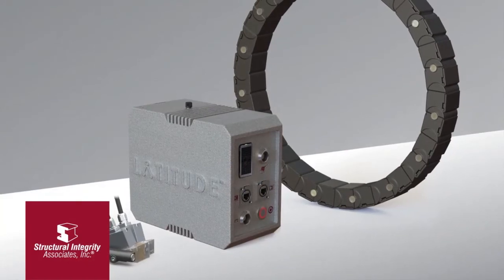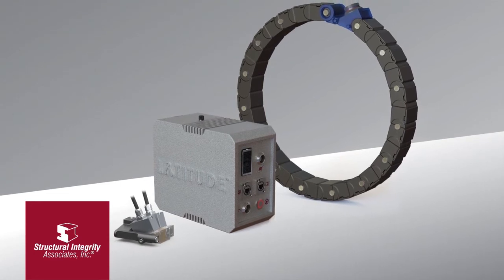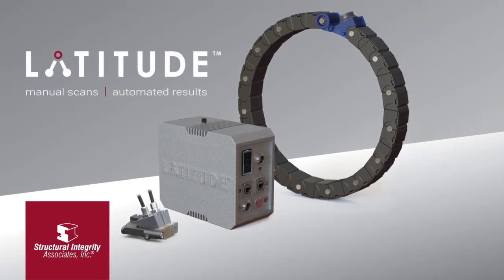Structural Integrity Associates is proud to offer NDE services employing this revolutionary technology to our clients. To find out more technical information about these services and LATITUDE, visit www.si-latitude.com.